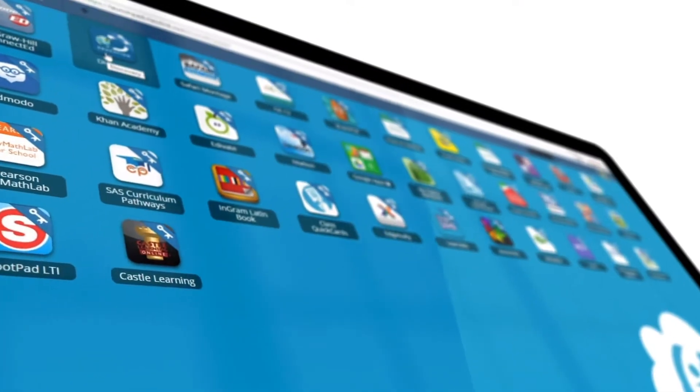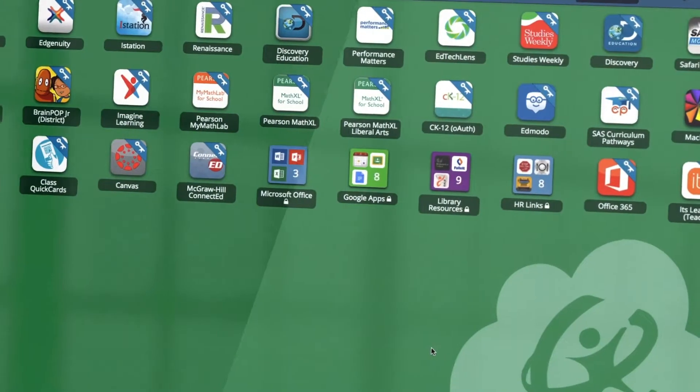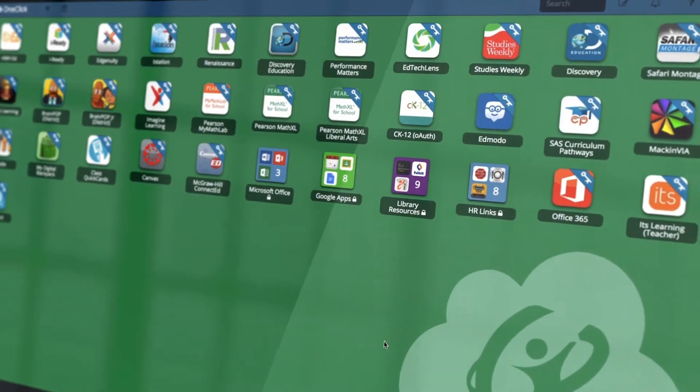ClassLink is a great one-stop shop. It is where all staff and students automatically start when they turn on the computer. They can reside in that ecosystem all day. It's a place where we can send our staff and students that they know to check there first to find a resource, providing fast and easy access to those resources.